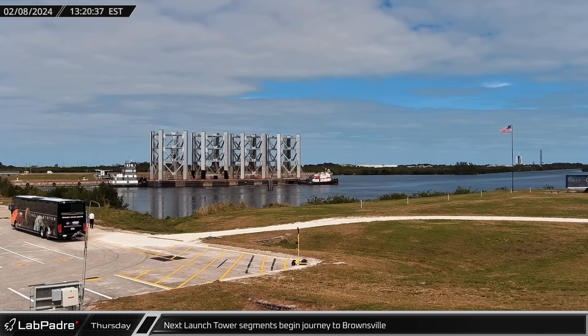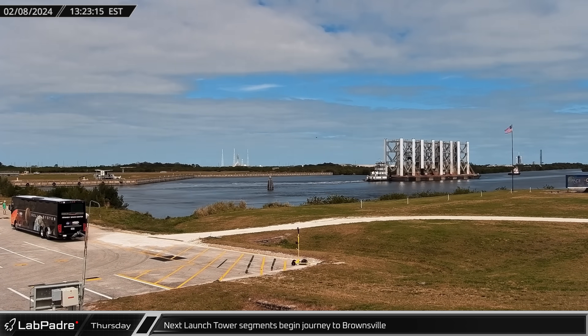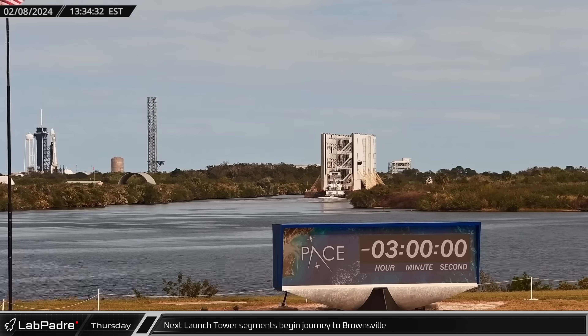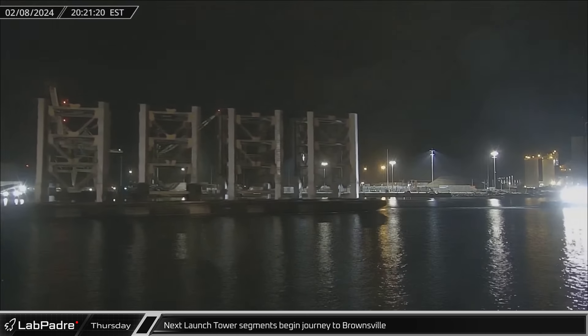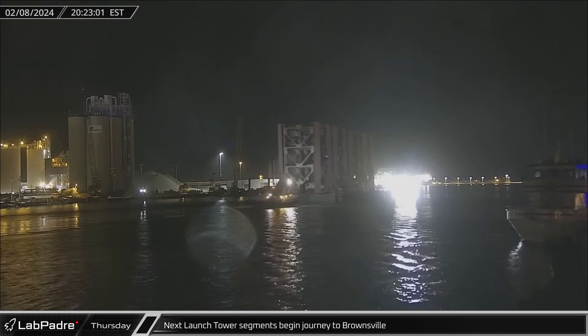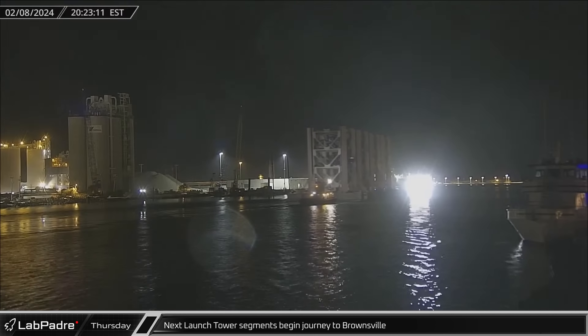The segments for Starbase's second launch tower began their journey to Brownsville in the afternoon, heading out of the turn basin towards Port Canaveral. The tower segments then reached the port that night, and the second launch tower segments headed out to sea, setting sail for Starbase.